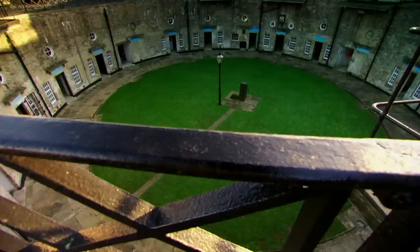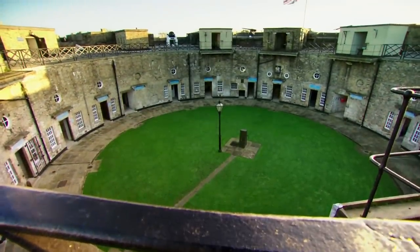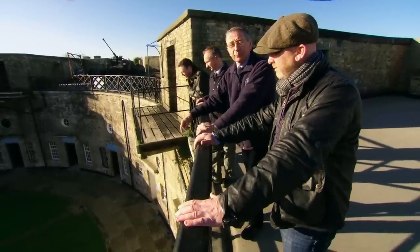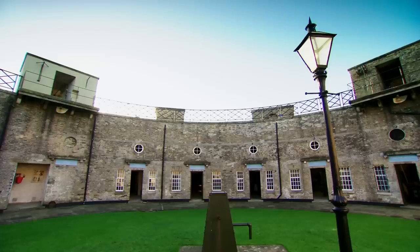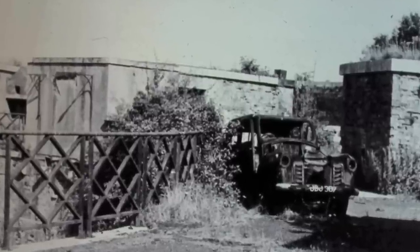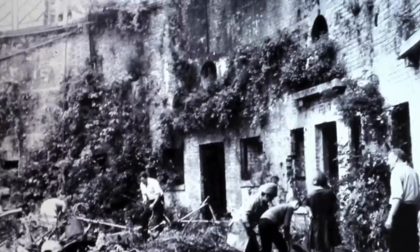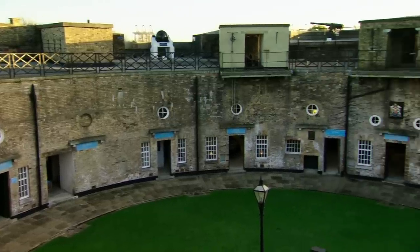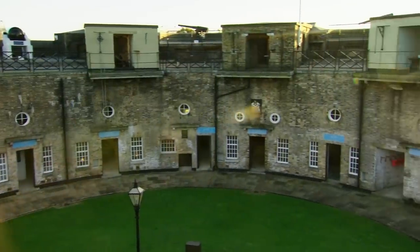Wow, this is pretty impressive! It is impressive — incredible conditions. So over here is the parade square, as it was. And that in the middle is a well. So it's a home for 300 soldiers — they could stay here under siege conditions and got their own fresh water. In 1969, this was all virtually derelict — no windows, no doors, rubbish everywhere, and cars in the moat.